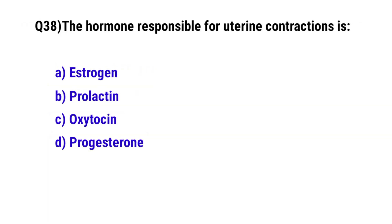Question 38. The hormone responsible for uterine contraction is? The correct option is C: oxytocin.